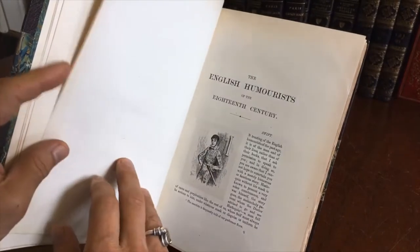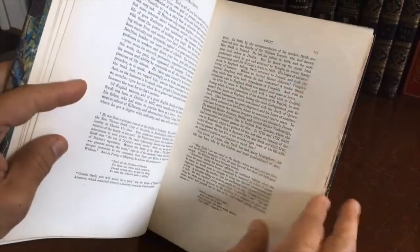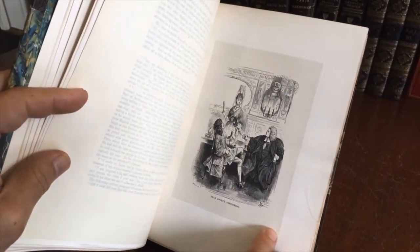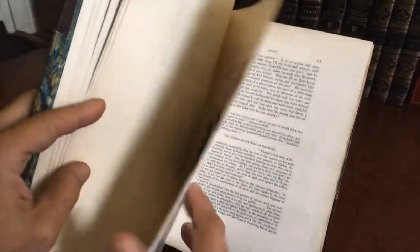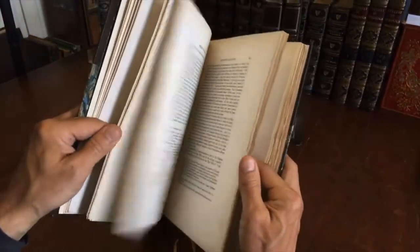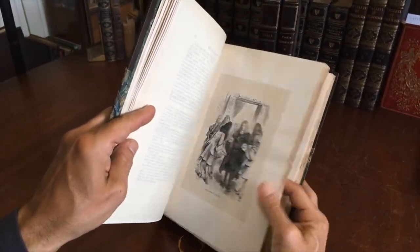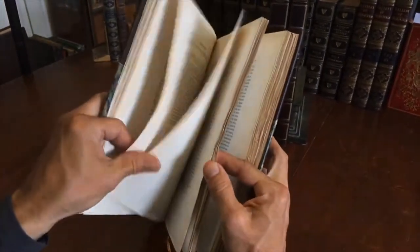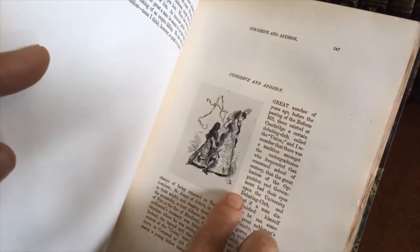What's nice about these is that all throughout are these very well done tipped-in plates and engravings. These appear to have been printed on India paper and then mounted to this heavy paper stock backing, with the original tissue guard in front of the plate. We will see more of them throughout — they're all mounted — and so this type of production would have been very laborious as well as expensive.